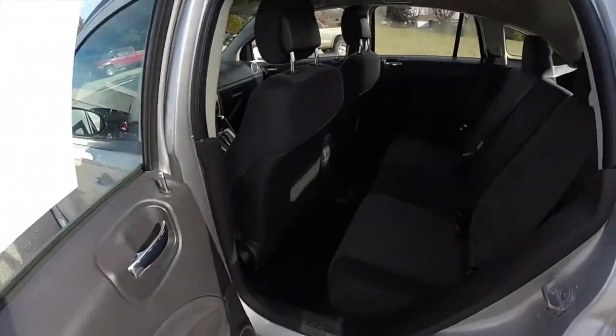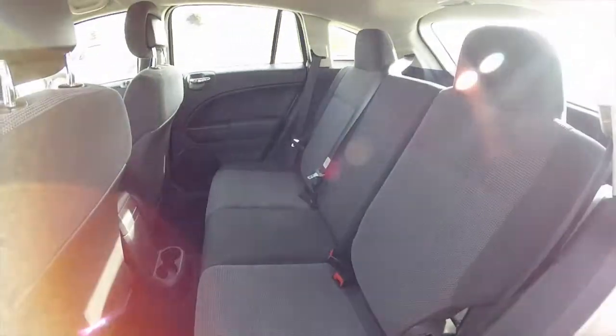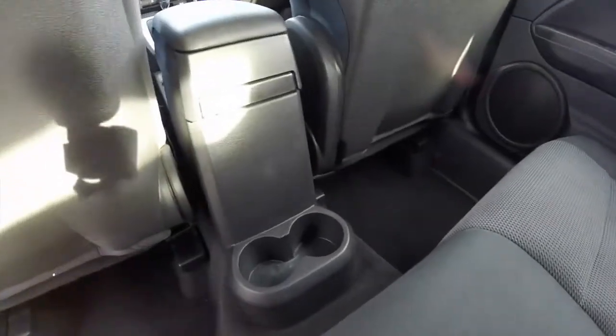Taking a look at the rear seat — it seats 3 across. The rear seats fold in a 60-40 split. There are also dual cup holders mounted on the console.